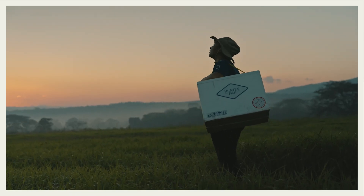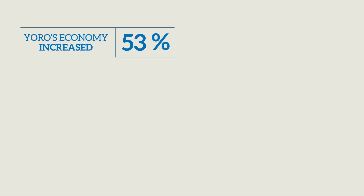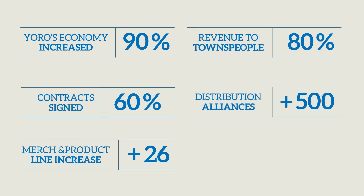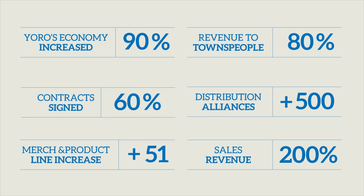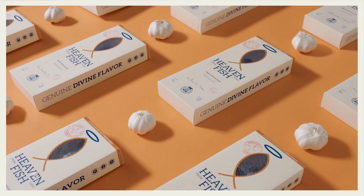Now, what people once thought was legend, Regal Springs has turned into a profitable, recurring, and predictable business partnership. Heaven Fish — from heaven to your table.